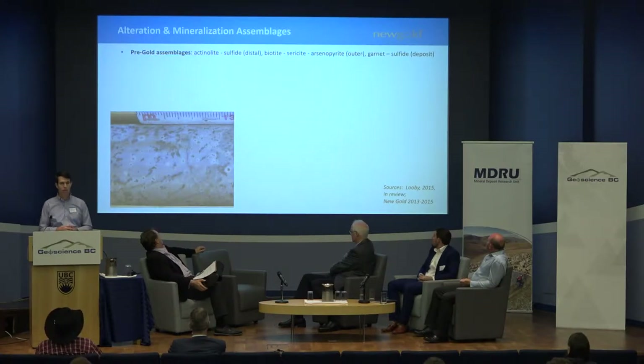Aaron has done a great job observing the different minerals and their paragenesis at Blackwater and grouping them into assemblage groups. The first group is the pre-gold stage: the most distal is an actinolite-sulfide assemblage; moving closer toward the trachyandesites we get biotite-sericite-arsenopyrite alteration; and in the more intermediate-felsic rocks we start to see garnet, garnet-sulfide, and sericite. The photo highlights that last assemblage — circular dark splotches with white rims representing garnet and sulfide aggregates replacing mafic sites within an intermediate volcanic rock, haloed by sericite.